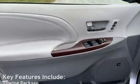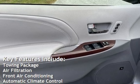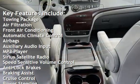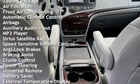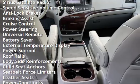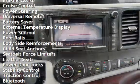Key features include: towing package, air filtration, front air conditioning, automatic climate control, airbags, auxiliary audio input, MP3 player, Sirius satellite radio, speed-sensitive volume control, and anti-lock brakes.